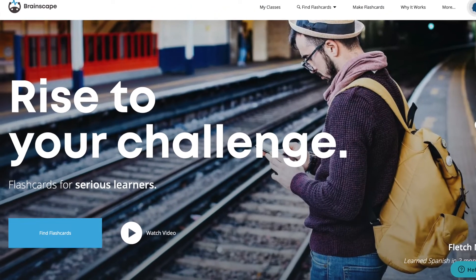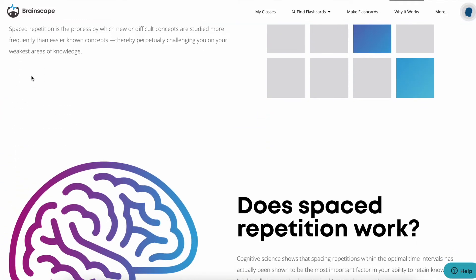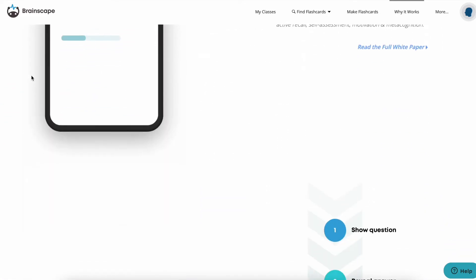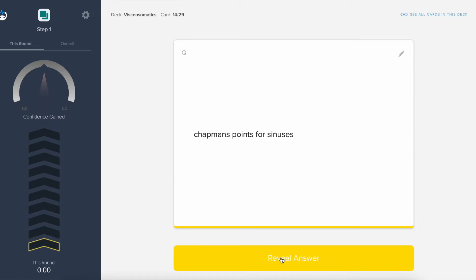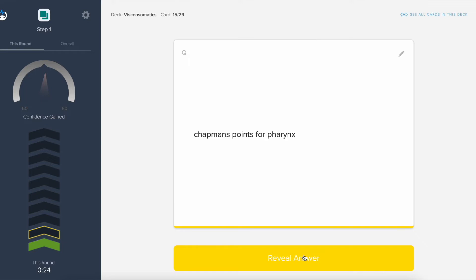If you guys prefer flashcards but don't want to use Anki, there's a really great flashcard service called Brainscape. It's free, but they do have an upgraded version. If you want to invest in that upgraded version, I'll leave a link down below with a discount code so you won't have to pay full price — and it's really cheap anyway, like under 10 bucks. Brainscape works essentially the same as Anki: you're presented with a flashcard and you can rank how comfortable you feel with your knowledge of that particular topic.